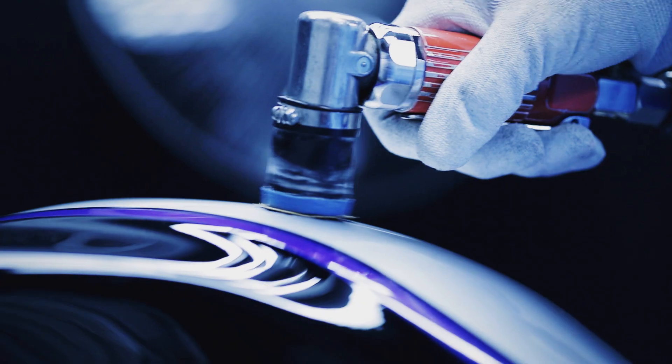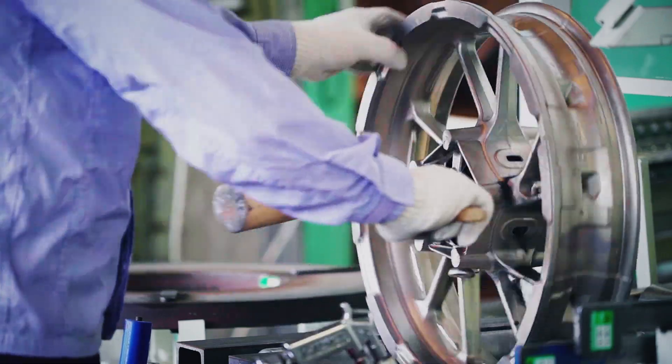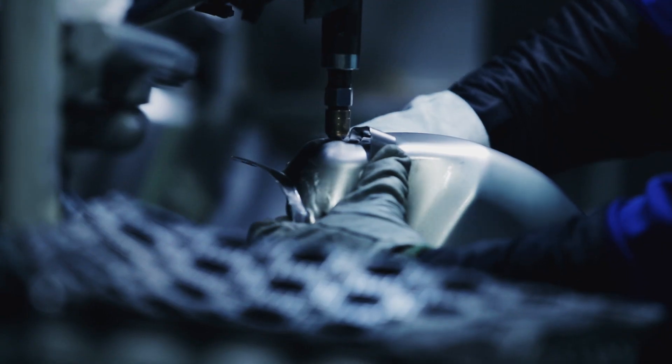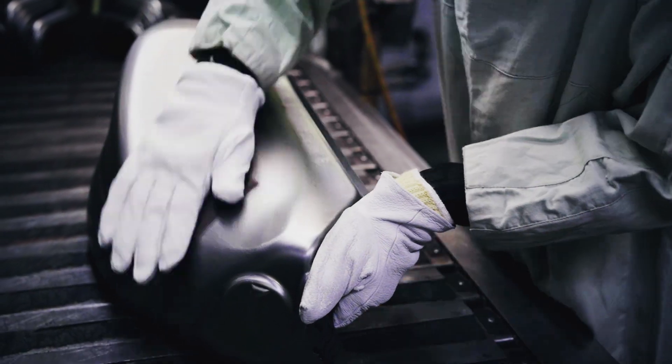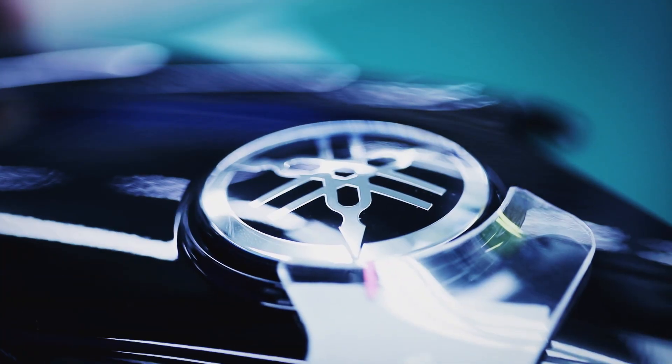And so do we believe. The extra touch found in each part of the production process is how our craftsmanship helps deliver Kandor beyond our customers' expectations. That is our Monozukuri.